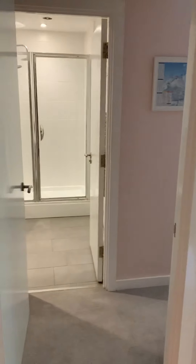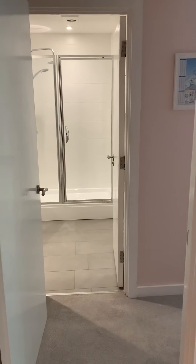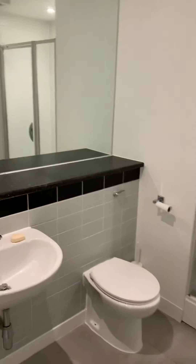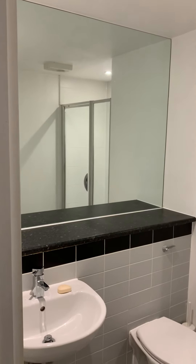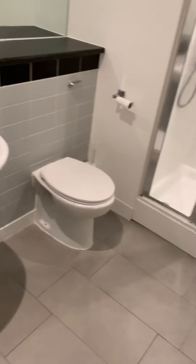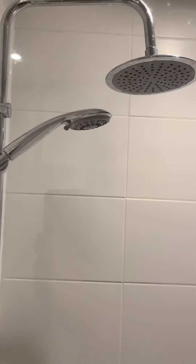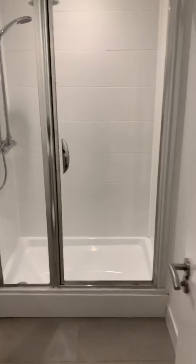This goes through to the master bedroom with the ensuite. As you can see, there are nice big mirrors in the bathroom, all recently finished, with a nice double shower in there.